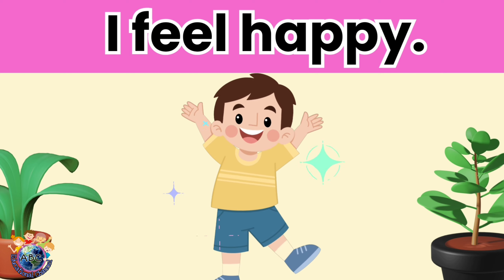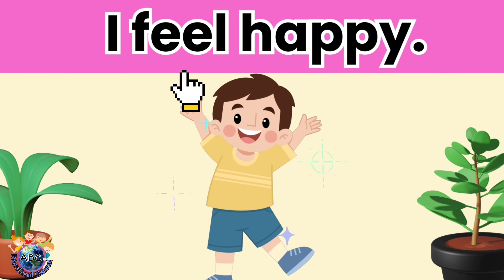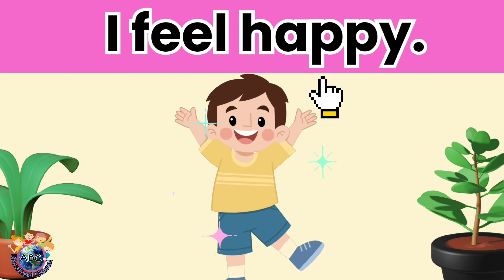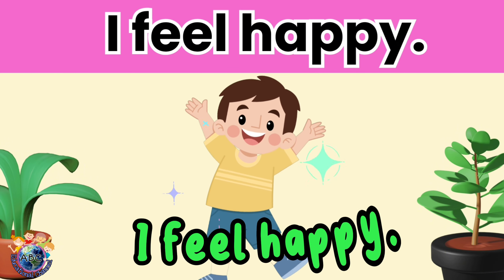Let's read. I feel happy. Let's read it again. I feel happy.